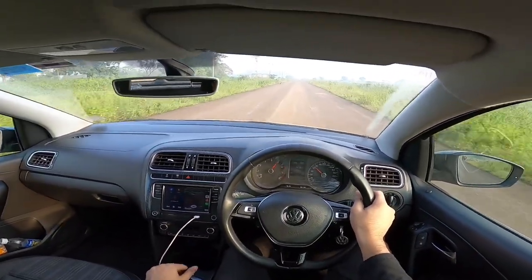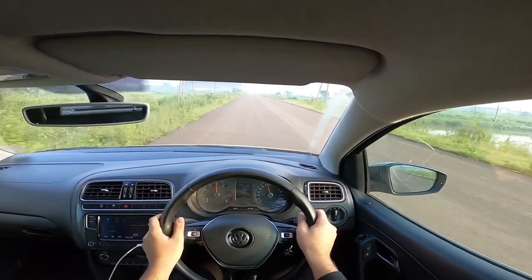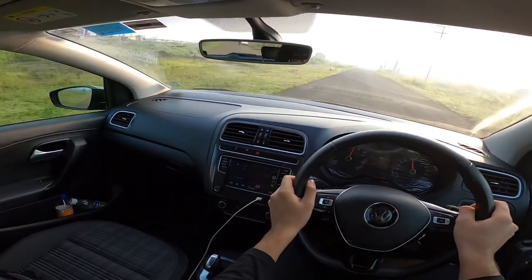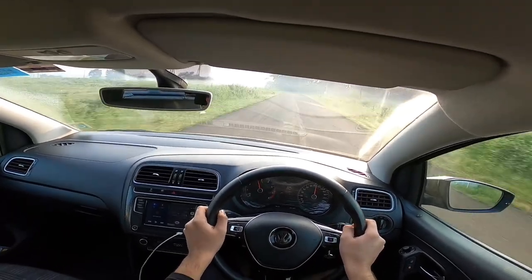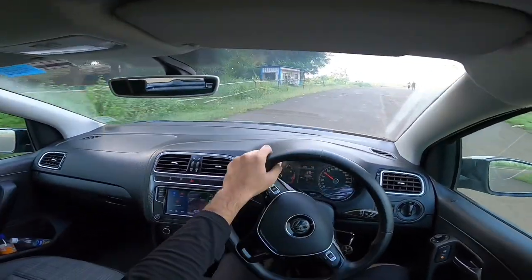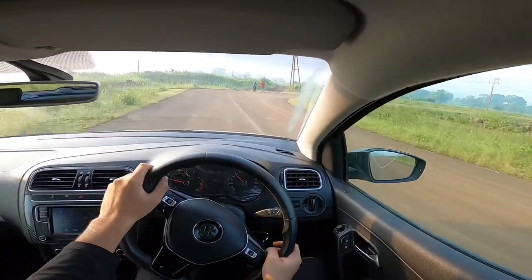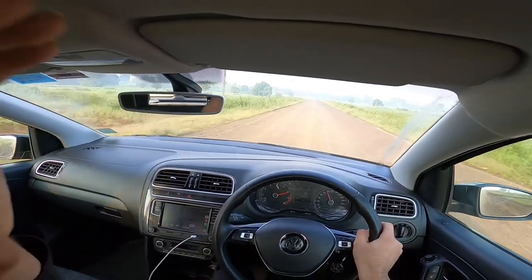In Drive mode, the car really pins you back in the seat — it is very fast for a hatchback. It handles quite well too. The traction control light was blinking, so we switched that off. It easily took a corner at 46 km/h. The handling is quite nice and the ride can be stiff at times but it is manageable and comfortable — it doesn't feel loose over bumps.